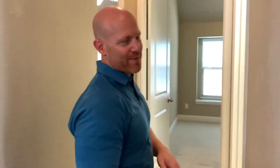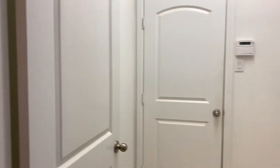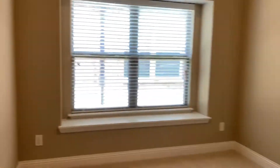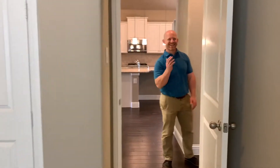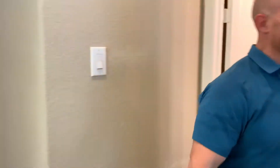Then as we go over here, we have two bedrooms — the master's in the back, we'll show that at the end of the video. As you're coming down the hall, you've got your laundry room and then bedroom number one coming in here. Over here is bedroom number two.